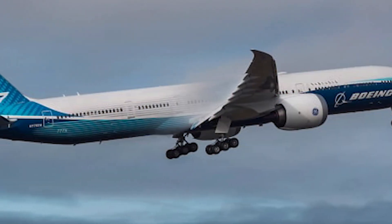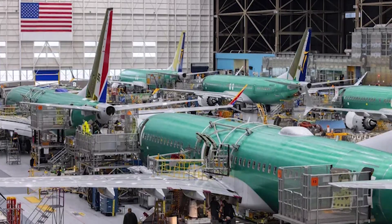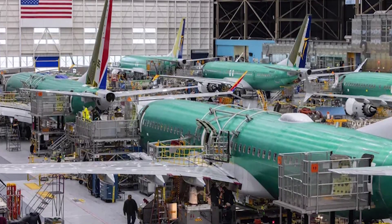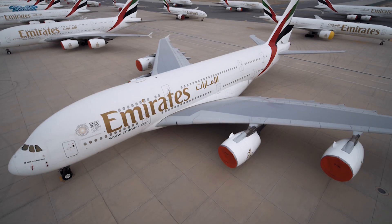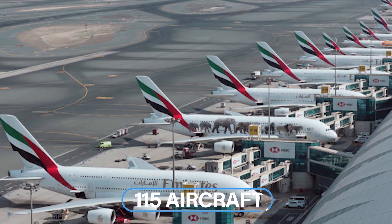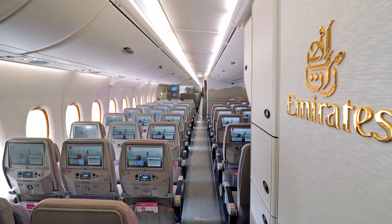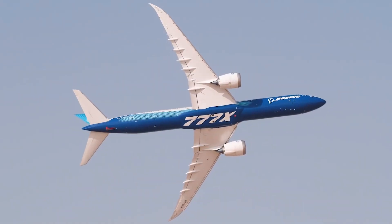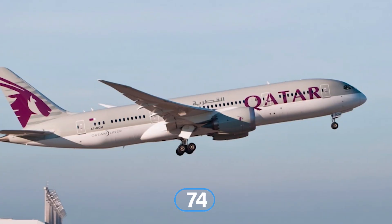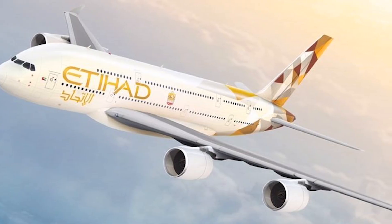Although the 777-X is still two years away from service, Boeing has racked up a massive 363 orders for the new aircraft. According to Boeing's order book, the largest number of orders is the 115 aircraft ordered by Emirates. Being the largest operator of the Boeing 777, Dubai-based Emirates aims to continue this title once the 777-X is available. In addition to the 115 ordered by Emirates, 74 will head to Qatar Airways, while 25 will go to Etihad.